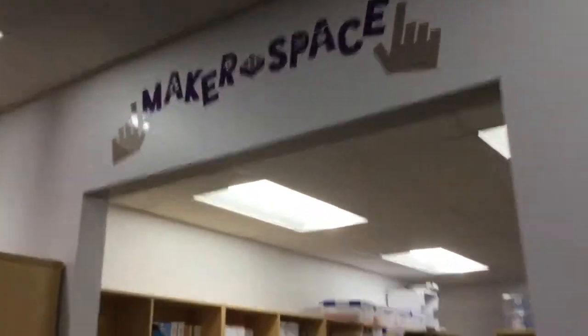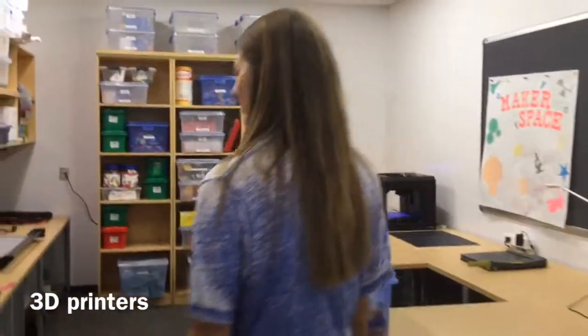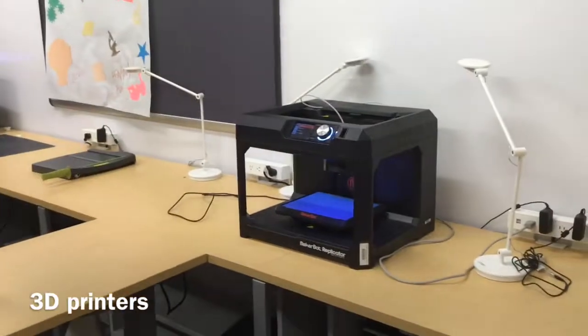There's a maker space — we have 3D printing in here and lots of other materials that we get to use. Lots of stuff, 3D printing included. Go state! Thanks for tuning in for all of our tours and shenanigans around the building. We're really excited to get to know all of you throughout the semester. Bye!